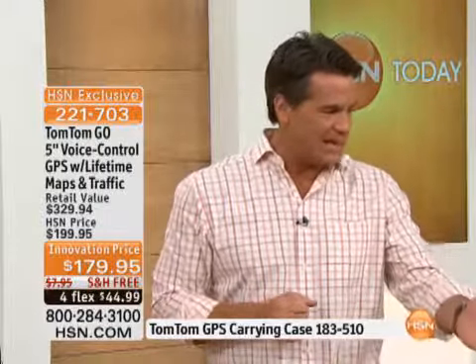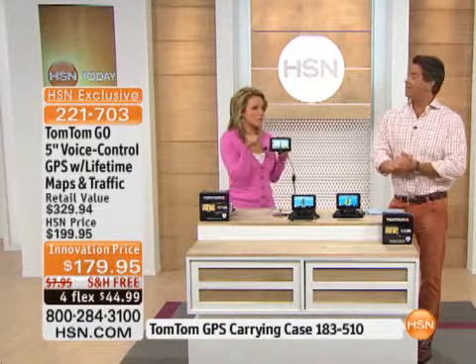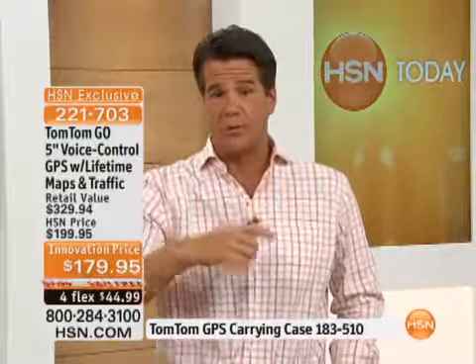Very busy show — it's going by so fast. It's innovation preview, guys, and smart shoppers are getting in early. If you want it, it's free shipping and handling. Retail on this is about $300. We're going to give you the navigation mat so you can pop it up on your dash and you're good to go — only $179.95, with easy pays of $44.99.